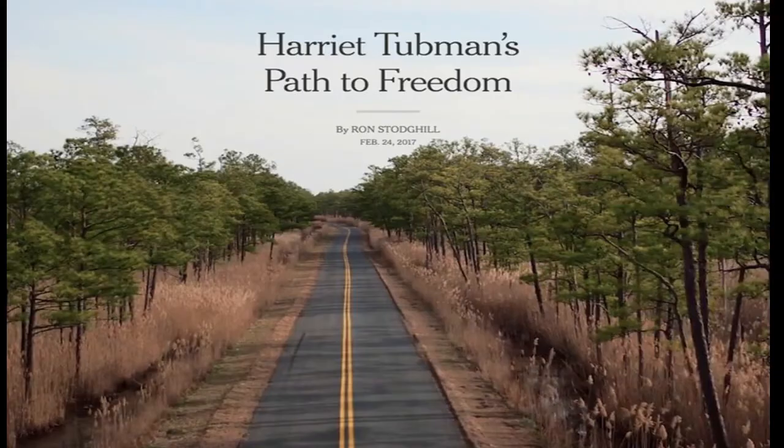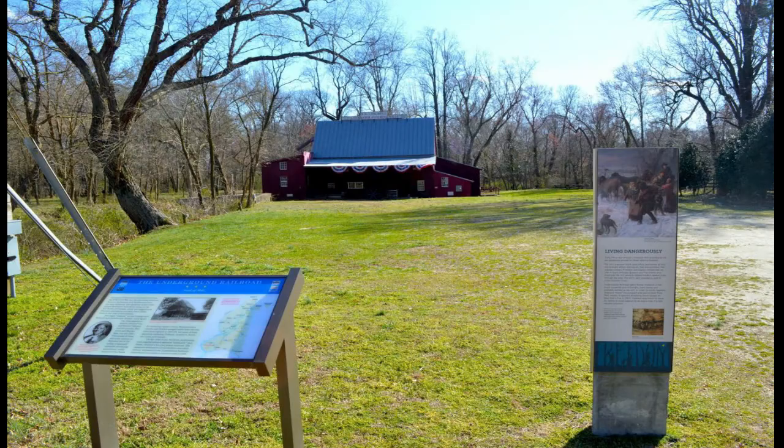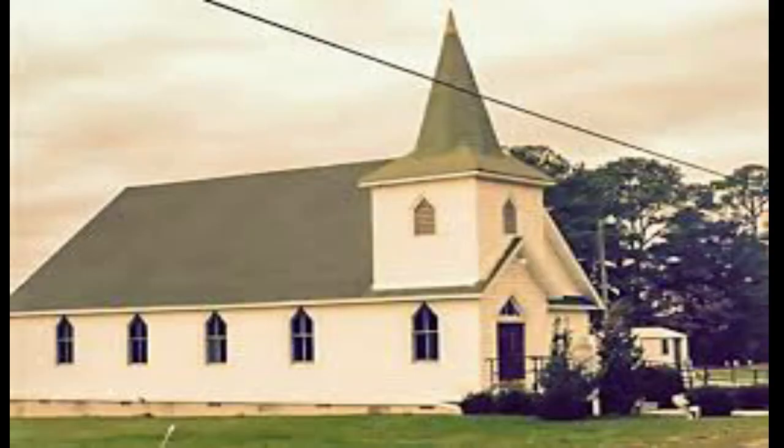Number 10, the Harriet Tubman Byway is a self-guided driving tour that winds for 125 miles through Dorchester and Caroline counties on Maryland's eastern shore, then continues for 98 miles through Kent and Newcastle counties in Delaware before ending in Philadelphia. It highlights 45 historically significant sites linked to Harriet Tubman and others seeking freedom from slavery in the mid-1800s. The byway was designated as one of the best driving tours in the nation by the Federal Highway Administration for its scenic beauty and significant history.